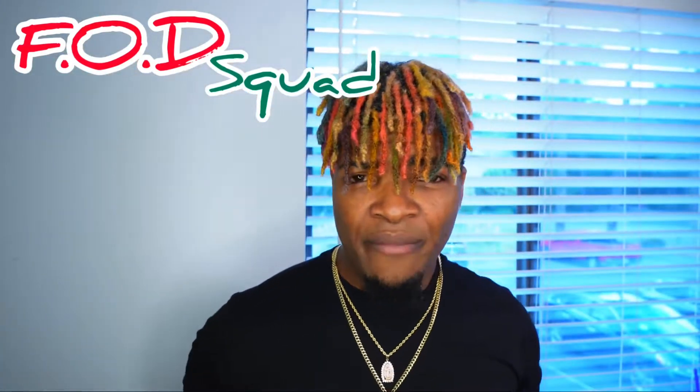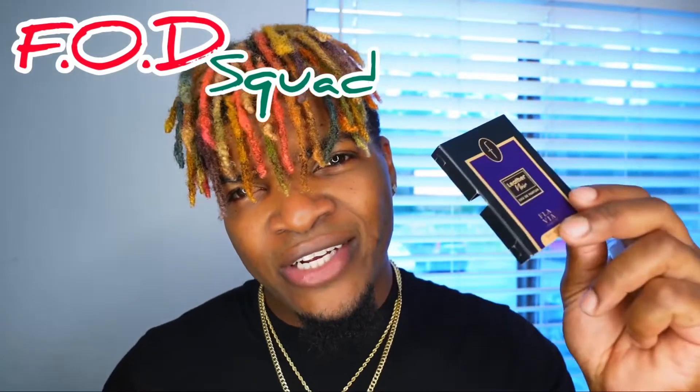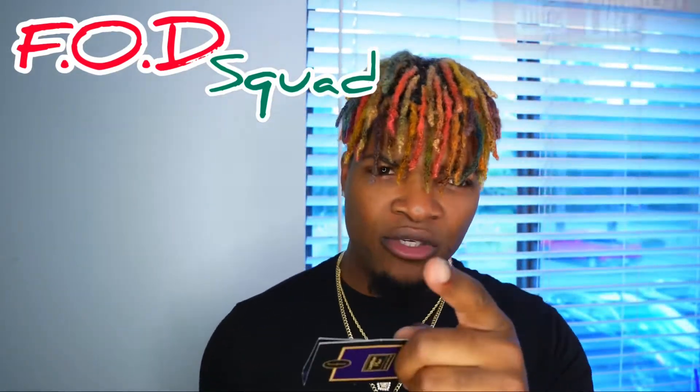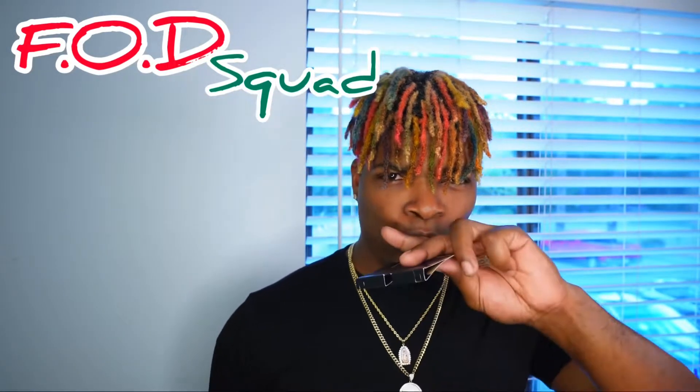That's my fragrance for the day — Leather Noir from Flavia Perfumes. Hit me up in the comment section below and let me know what fragrance you'll be rocking as your scent of the day. As always, I'm your boy Shemo. Don't forget to like, comment, and subscribe to the channel for future videos. I'll see you in the next one — peace out, ciao!